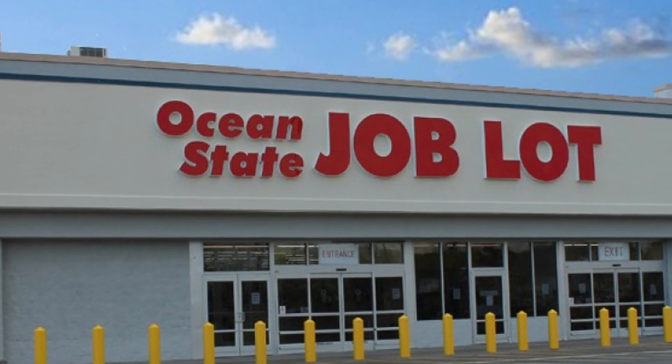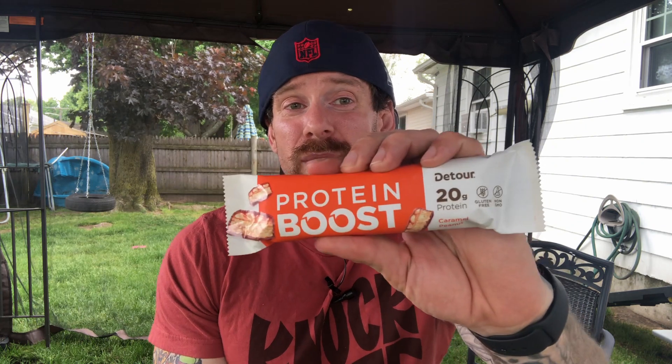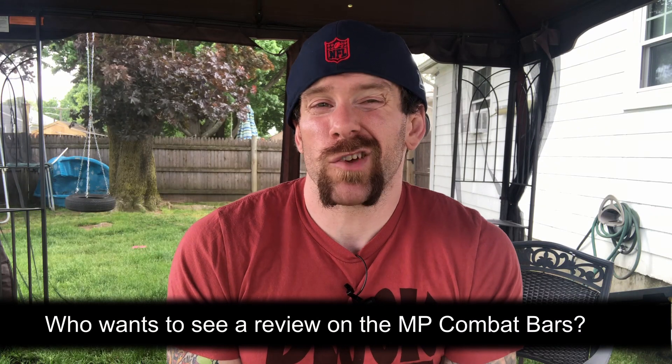We were walking around our local Job Lot the other day and saw these Detour Boost protein bars. To be honest, Ocean State Job Lot is where we get most of our protein bars from that I've reviewed on this channel. You can buy these other places, but that's just where I tend to get my bars from, and they always have great deals. These protein bars were only a dollar each. Most of their stock was only a dollar — the most expensive ones we ever bought from there were the MusclePharm Combat bars, and they were like two dollars.